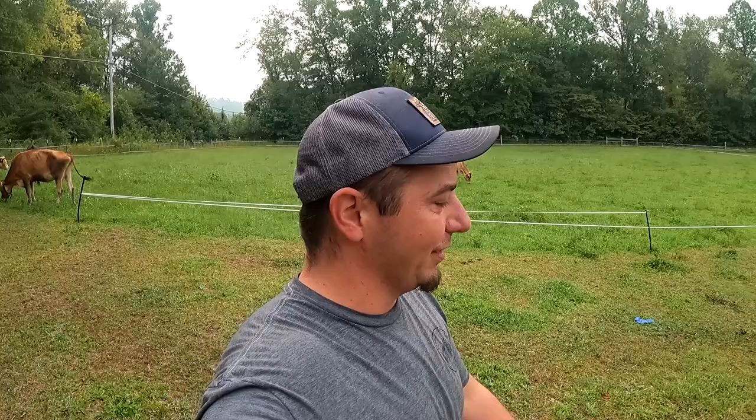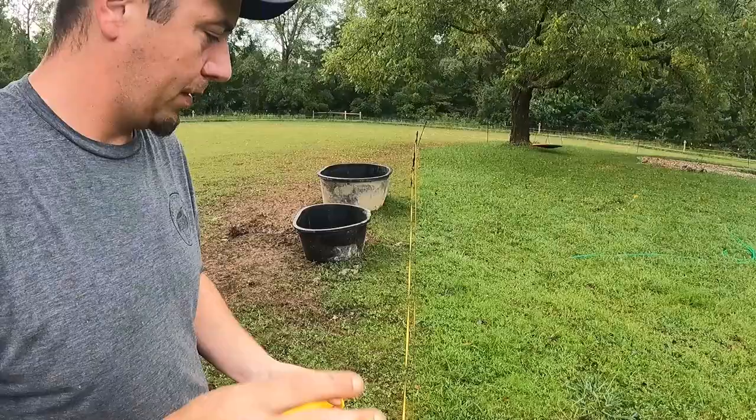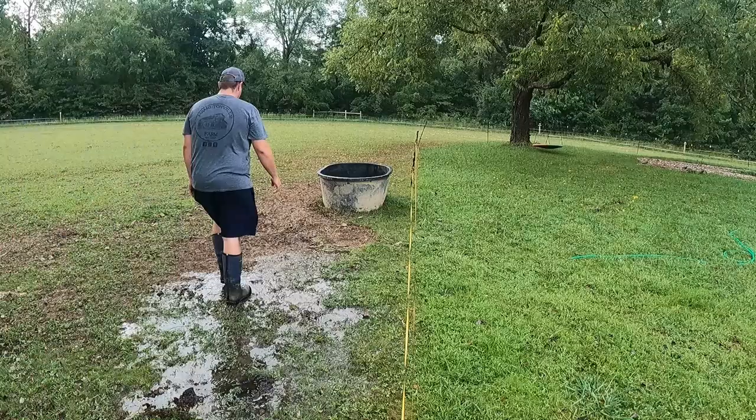That'll keep them busy for a minute. They respect that fence so much — they just know what's up, so they don't bother. They'll be eating that grass for a minute, so I have time to come down here, move the waters over, and get this pasture closed off.